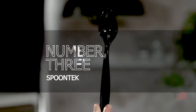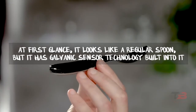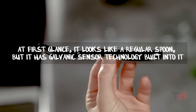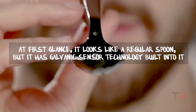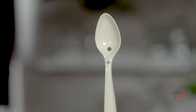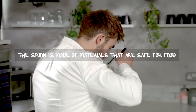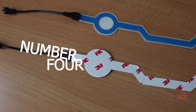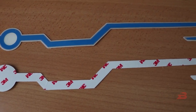Number three: Spoon Tech. Here's a spoon that makes your food taste better. At first glance it looks like a regular spoon, but it has galvanic sensor technology built into it. When the spoon hits your mouth, a small amount of electricity flows through the food, making it taste better. This spoon is made of materials that are safe for food, so you can just rinse it with water like you usually would.